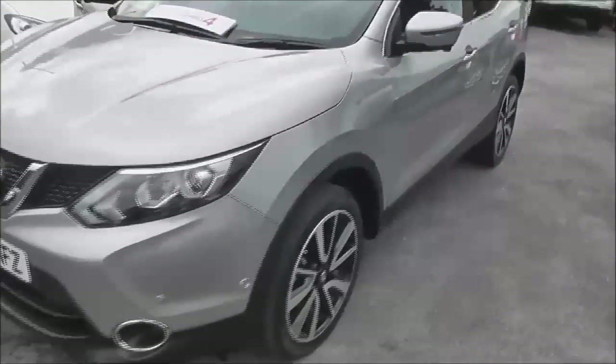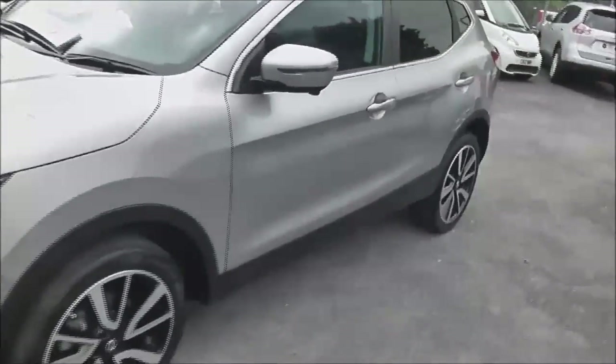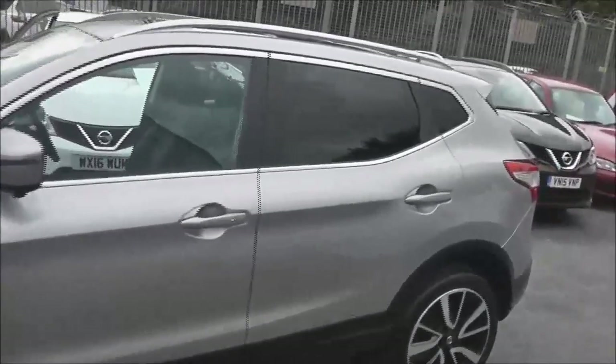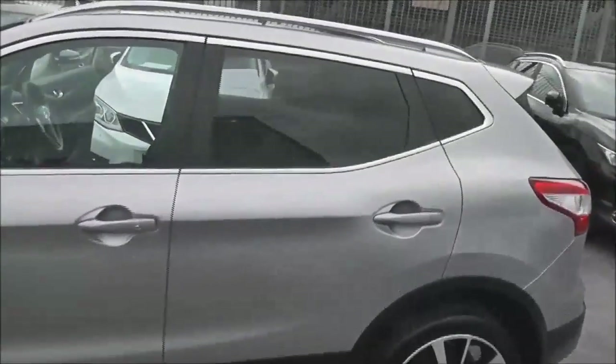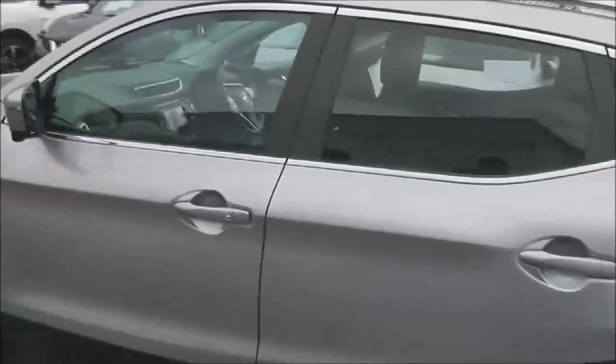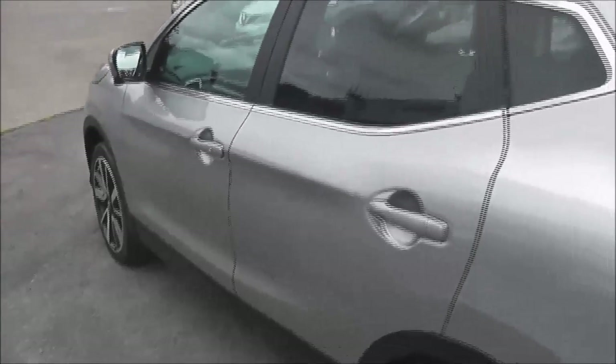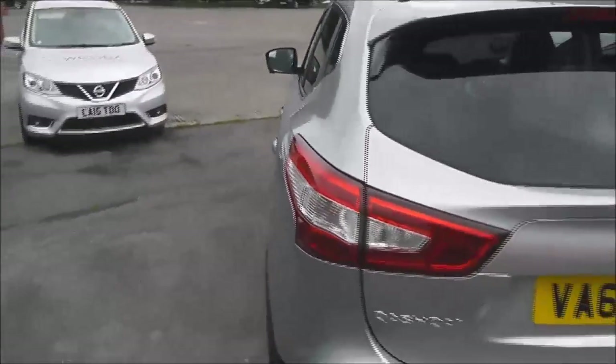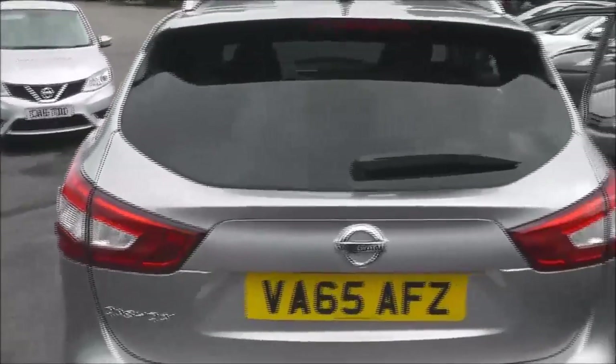It's a 1.6L DCI engine, 6 speed manual transmission, and comes in a colour called blade silver. The vehicle is in tax band C, which equates to only £30 of vehicle excise duty per year. It's insurance group 19 and has a combined fuel consumption of around 61 miles per gallon.